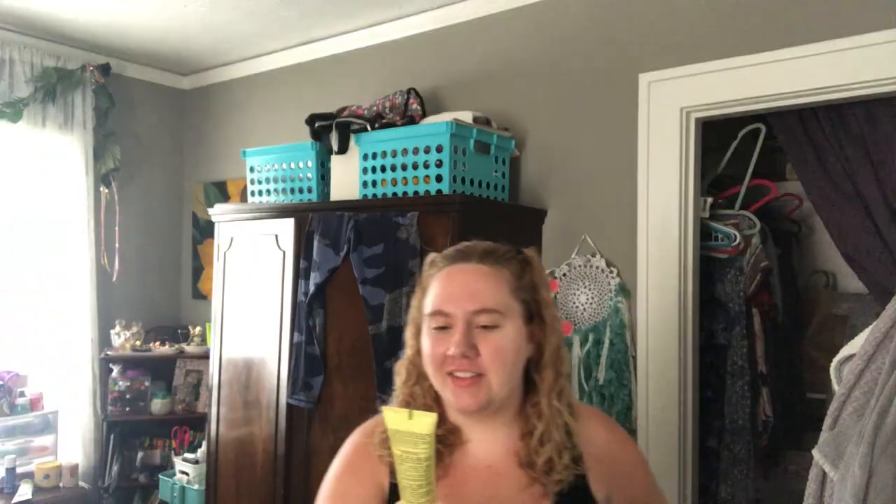This is my literal savior — my favorite, favorite curl cream. When I discovered this I was literally blown away because it changed everything about my hair. I used to hate my hair; now I at least tolerate it. This is the Marc Anthony True Professional Strictly Curls Curl Envy Perfect Curl Cream. I've tried other products in the line but this is just my favorite. You can buy it at Ulta or Rite Aid, it's not super expensive — about eight bucks — and usually at Ulta it's buy one get one 50% off.